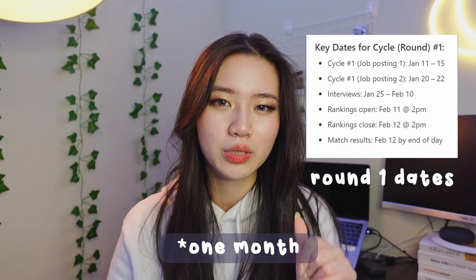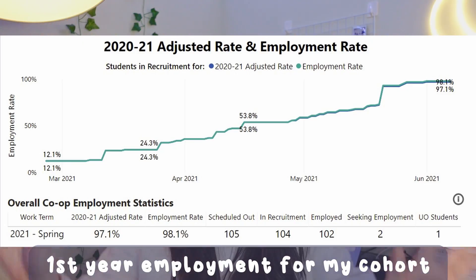The way that the recruitment process works at Waterloo is that it's split into three rounds each term. There is first round and second round which each last around two weeks, and also continuous round. I was super fortunate and I landed a job in first round along with 12% of my cohort. I will put a graph of our employment stats up on the screen. Finding a job that early into the term really helped relieve some of my stress, so that meant I didn't have to be continually applying and interviewing throughout the semester afterwards.